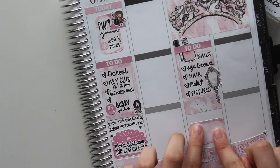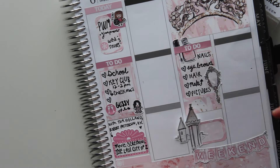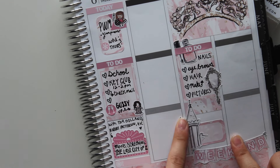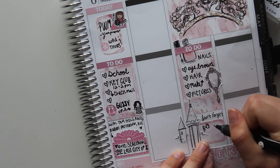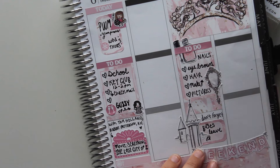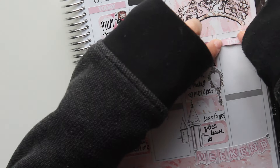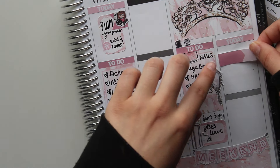I really wanted to use that castle sticker, and I thought it would be perfect because I'm going to prom — you know, going to the castle. I write 'Don't forget, buses leave at —' but I didn't know when the buses left, so I had to find out after filming the video. If I wrote the wrong time that would kind of defeat the purpose, so I just leave that blank.